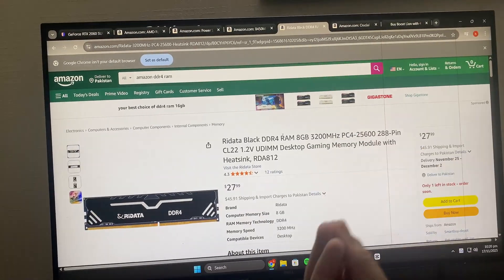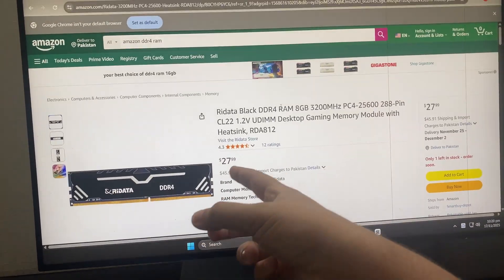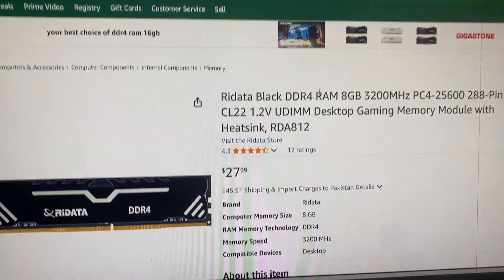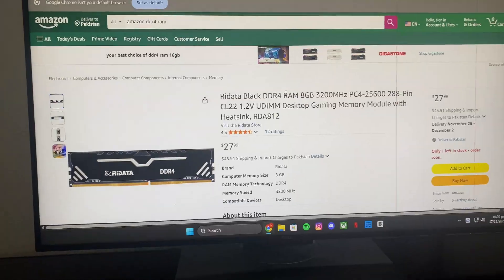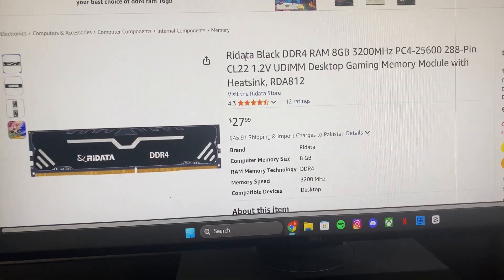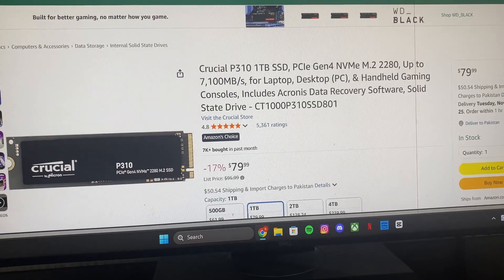After that I went to the RAM. Same situation — I have RGB RAM, a bit cheaper than the ones listed, but I have two sticks: two 8GB sticks, which came out to close to $50.